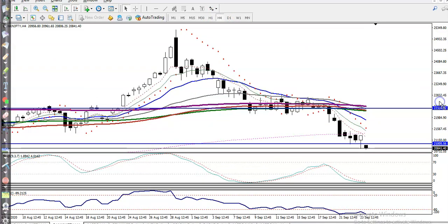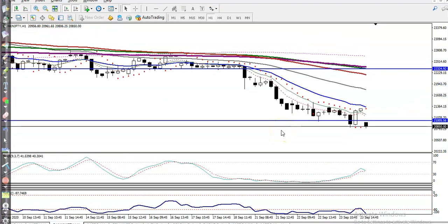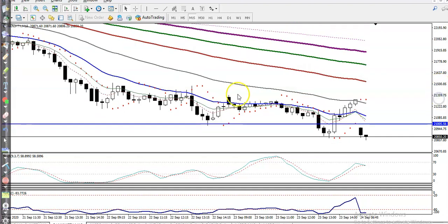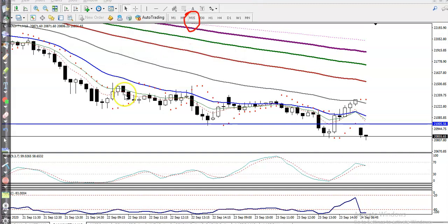Let's jump to a smaller time frame to see how it looks. You can see price is running in a downtrend, creating lower lows and lower highs. On the H1 chart, price is just a little below this resistance line and we are looking for a pullback. On the 15-minute time frame, you can see how price is behaving — price is bouncing off the 20 moving average.